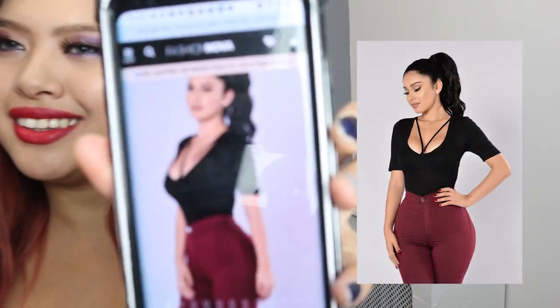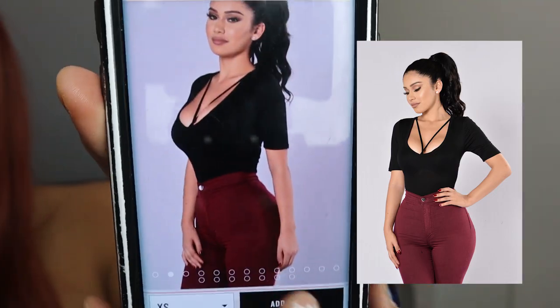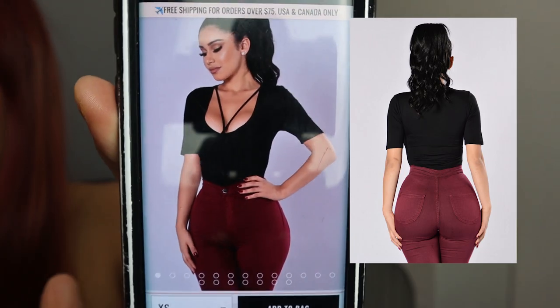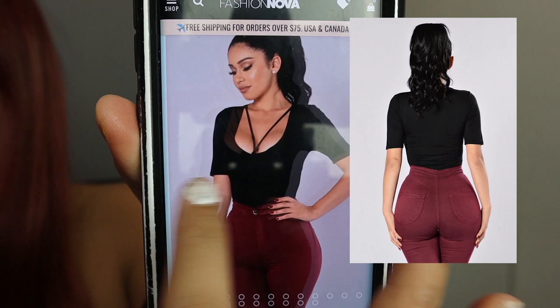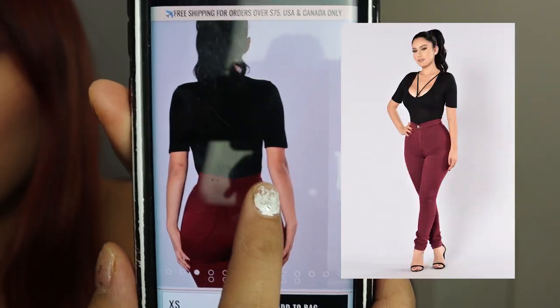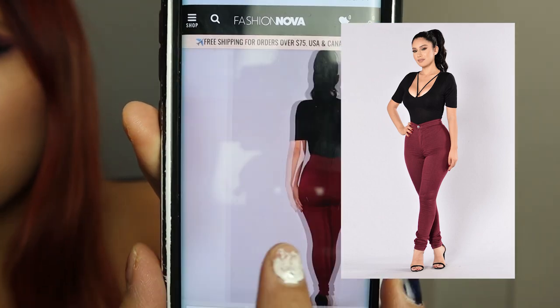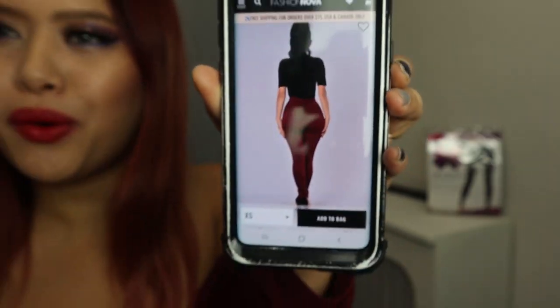I went to their website, chose a regular outfit and a regular photo I think I could replicate. I found this picture of model Janet Guzman — she has a super tiny waist, super wide hips, and a ginormous butt. Her waist is tiny and she's just gorgeous. I'm going to try to transform myself into her because why not, it's Friday.